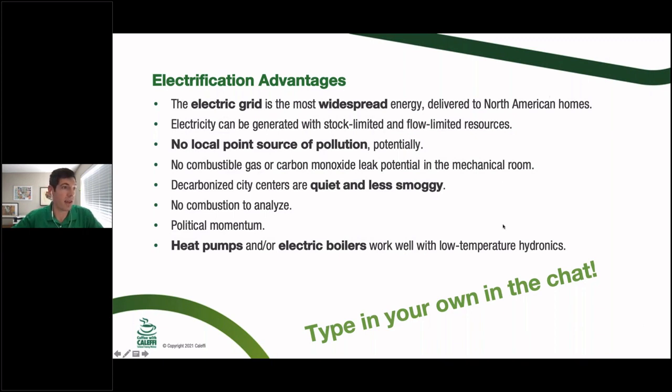Some electrification advantages — and there are many more than I'll list. The electric grid is already present at most homes in North America; you may not have a natural gas pipeline but you can probably charge a phone. Electricity can be generated from both stock-limited resources buried in the ground and flow-limited resources like solar. And there's no local point source pollution — the utopian city of Wakanda where nothing is burning in the city, there's no soot, everything is quiet and clean.